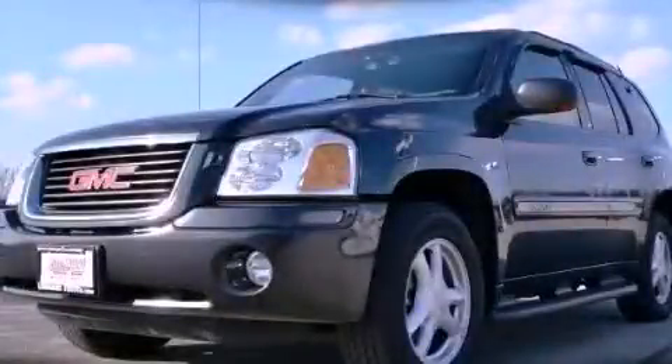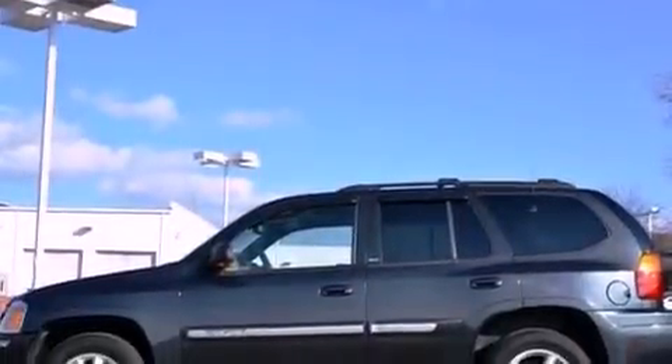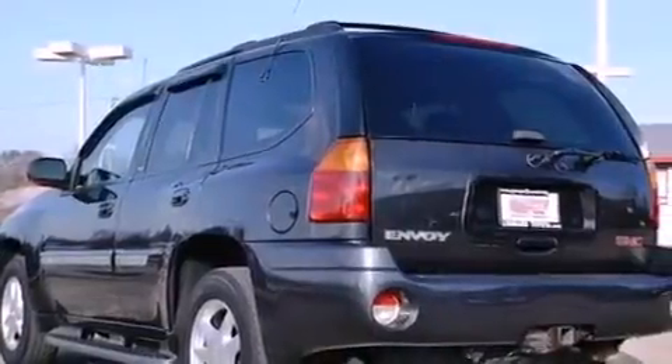This is a 2003 GMC Envoy, a great blend of utility, comfort, and style. It features a 4.2-liter six-cylinder engine, an automatic transmission, and four-wheel drive.